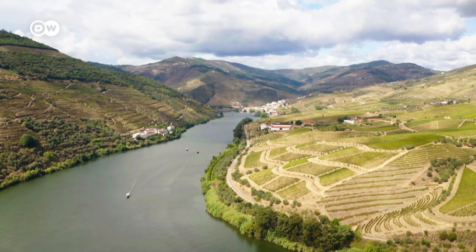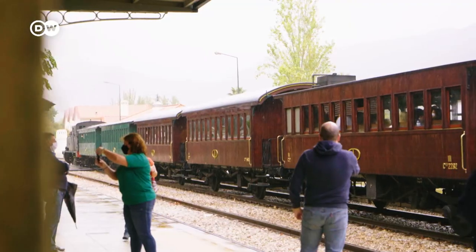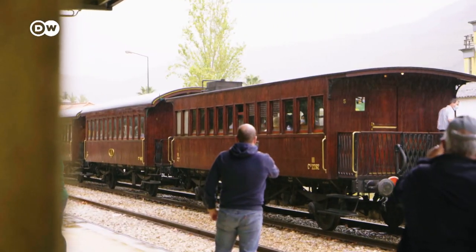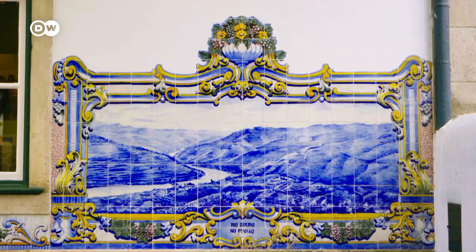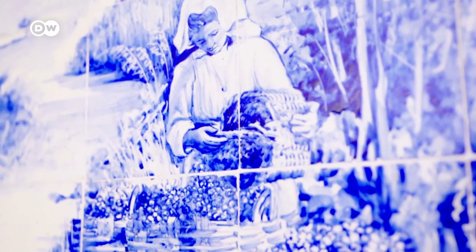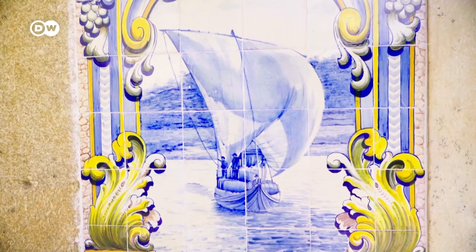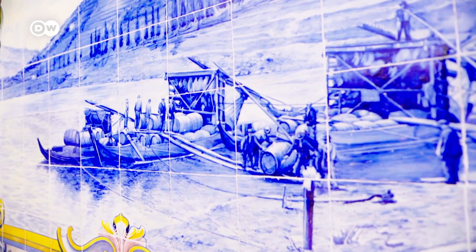The river used to be the only way to bring wine to Porto, before the railroad came and the area was later opened up by the road network. At the train station in Pinau, painted tiles tell of the former hardships of winemaking. Transportation was especially exhausting and dangerous, and many inhabitants of the region still know the stories from their own families.